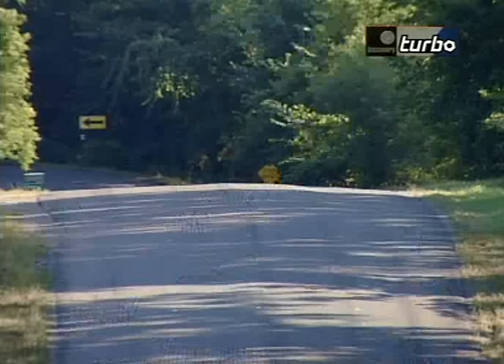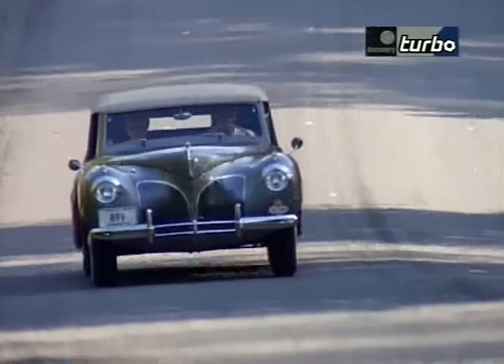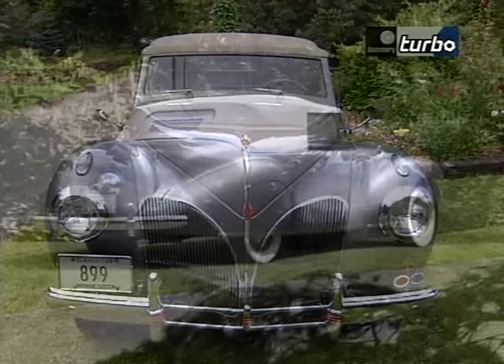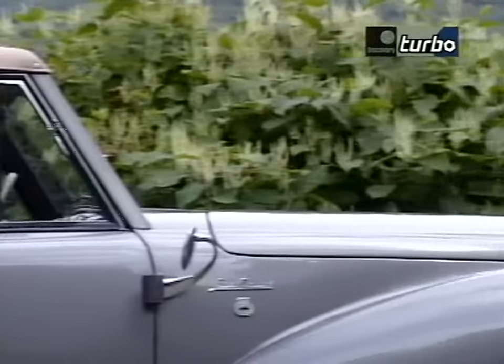Edsel Ford had always admired European styling and wanted to incorporate it in a car of his own. They collaborated with Bob Gregory, the chief stylist for Lincoln, on a design based on the Zephyr chassis, which resulted in the stunning Lincoln Continental. They started with the prototype of the 1939 Lincoln Zephyr and basically lowered the car and stretched the length of the hood and fenders to give it a longer, sleeker, sportier, more continental look. Edsel had gone to Europe in 1938 and admired many European sports cars.